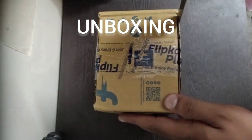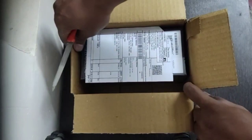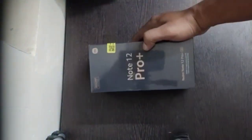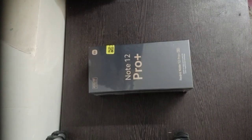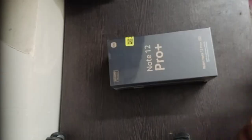I purchased it on Flipkart. The original price is around 34,000 rupees but through offers I got it for around 27,000, which is a really good deal. The weight of the phone is around 200 grams. The back of the box lists all the best features being highlighted.